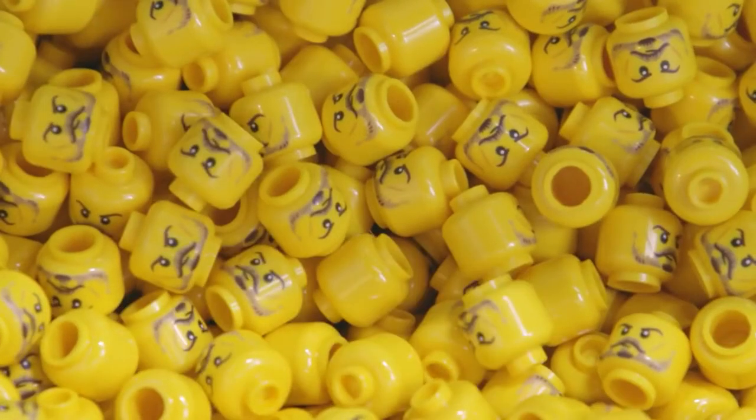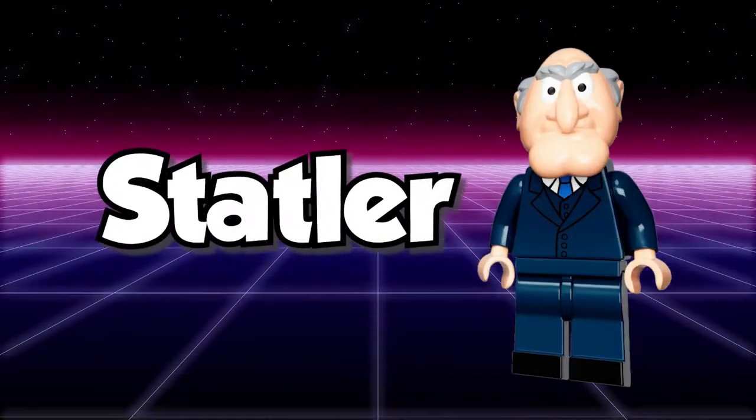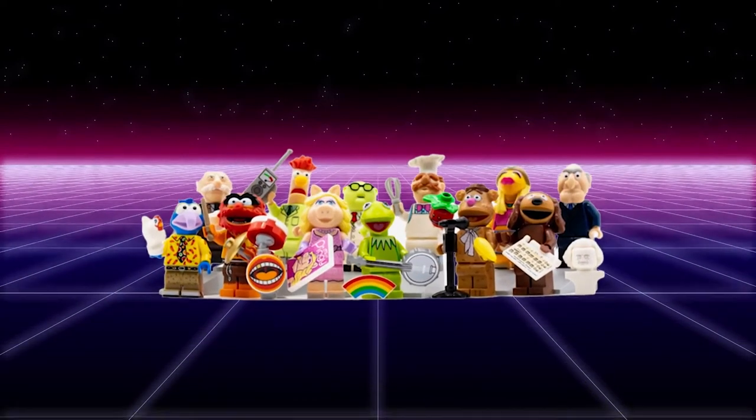This set includes 12 characters: Kermit the Frog, Miss Piggy, Fozzie Bear, Gonzo, Animal, Swedish Chef, Beaker, Statler, Waldorf, Janice, and Dr. Bunsen Honeydew, each of whom is exclusive to this set.